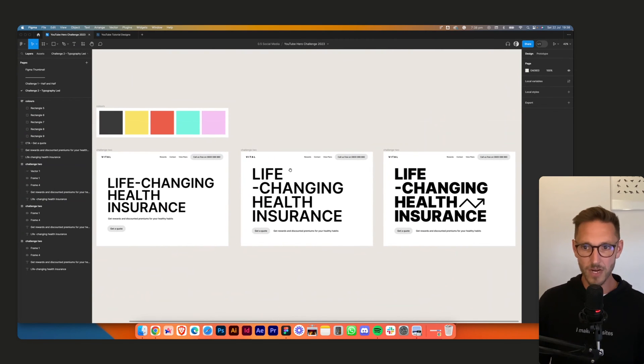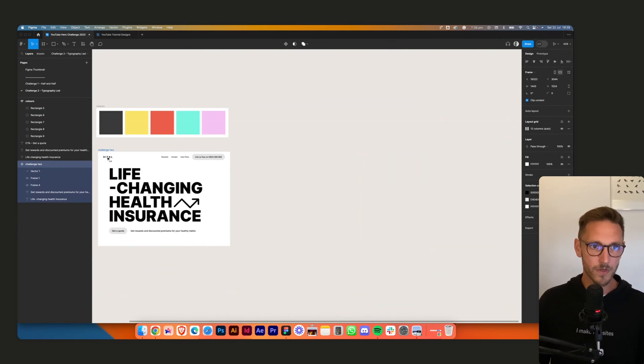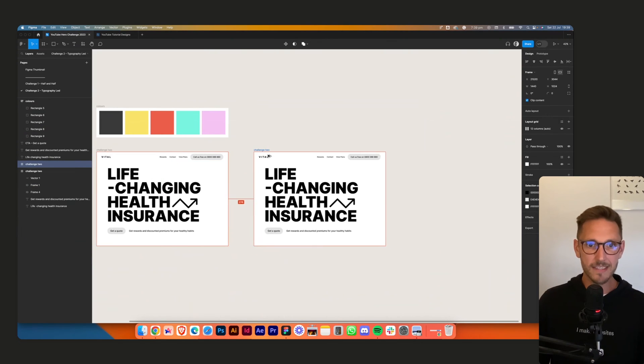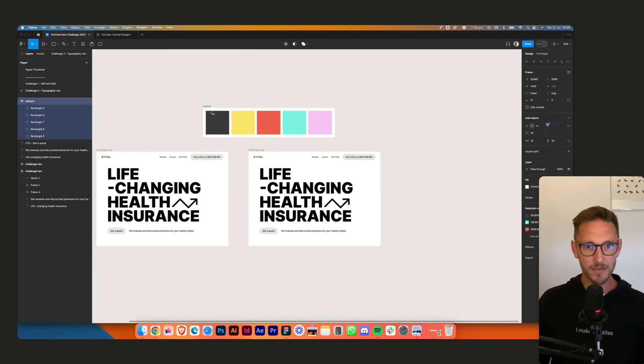The version on the right is definitely the strongest. Deleting the others and now let's attempt to color this in.